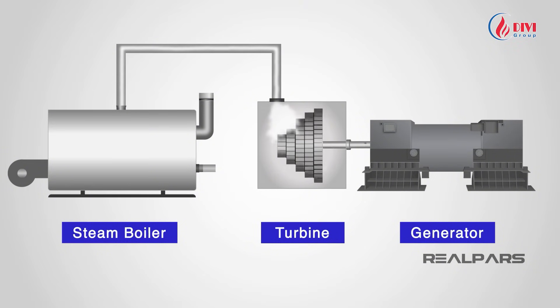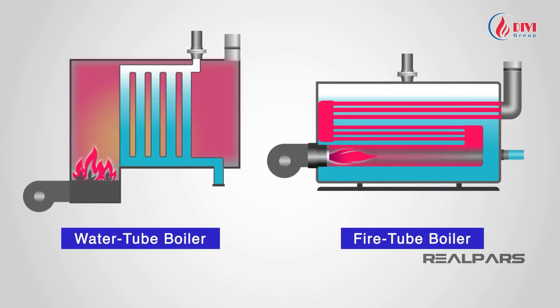The type of fuel used to boil the water affects efficiency and cost. There are many types of boilers designed for different needs. Let's go over some common ones.